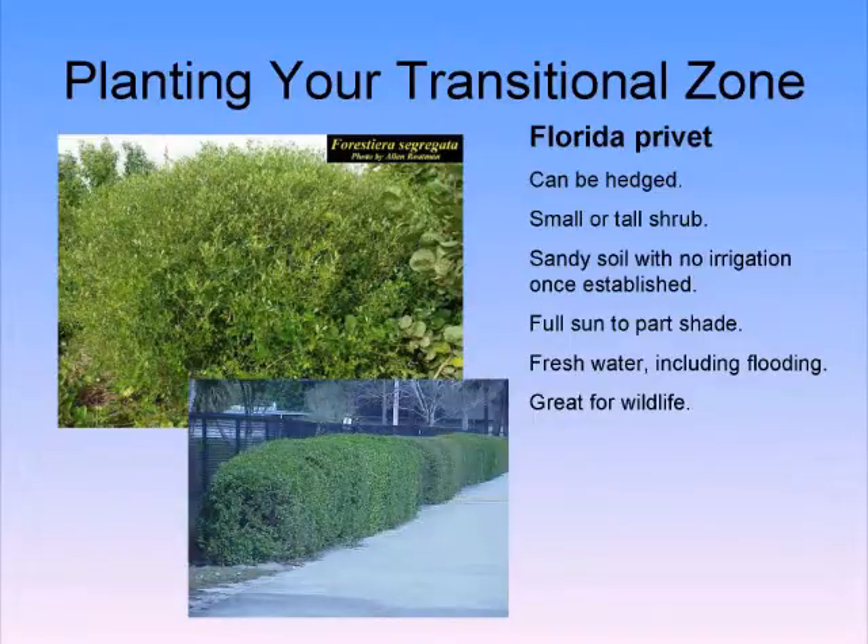Florida privet is one of my favorite plants — I've seen it growing wild on Sanibel. It's a gorgeous shrub, stays smaller at 10 by 10, great hedge, great privacy hedge, great protection from storms. It can be hedged, but I'm a proponent of understanding and appreciating plants for their natural form and function, so please try to go unhedged to begin with.